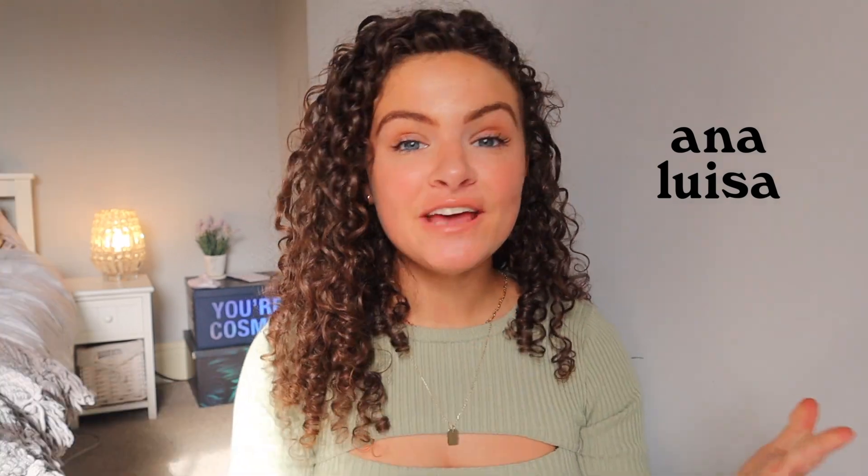So this video is going to be a little bit of a day in the life vlog, but before we start, I just want to let you know that this video is very kindly sponsored by Ana Luisa. I am obsessed with their jewellery. If you've watched my channel for a while, you know that I have worked with them in the past, but just want to say thank you so much to them for sponsoring this video.